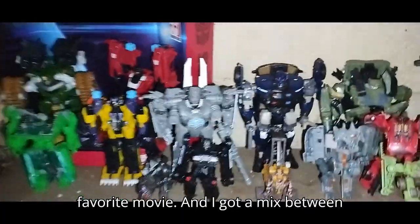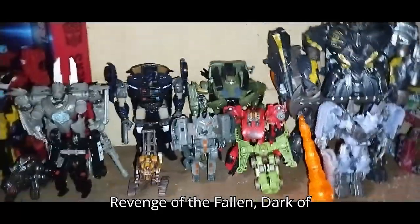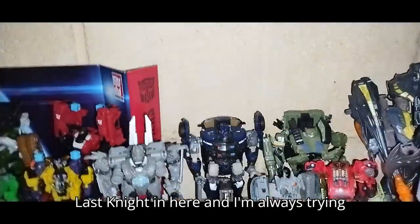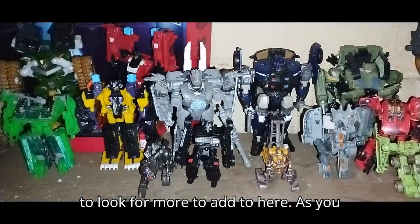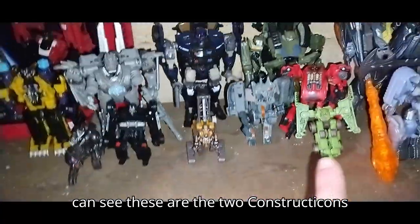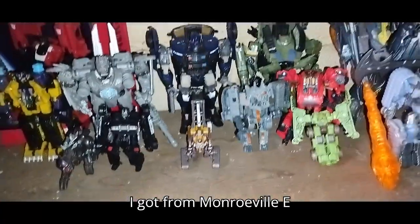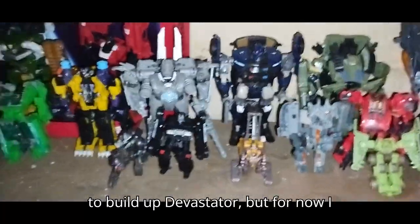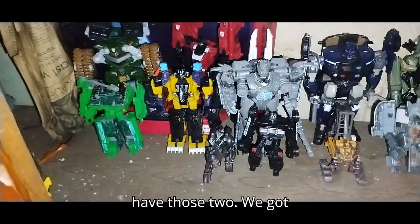I've got a mix between Revenge of the Fallen, Dark of the Moon, and The Last Knight in here, and I'm always trying to look for more to add. As you can see, these are the two Constructicons I got from Monroeville Exchange. I need to get a whole set to build up Devastator, but for now I have those two.